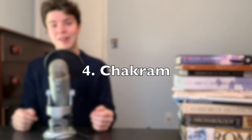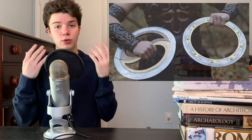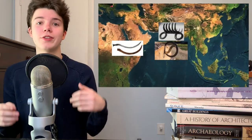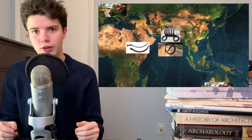At number four, we have the Chakram. The Chakram was a battle frisbee — I'm pretty sure battle frisbee is all I have to say for why I included this on the list, but let's keep going. The Chakram was mainly a throwing weapon with a sharp outer edge, but it could also be used in hand-to-hand combat. Like the Bagh Nakh, it has ancient roots in India.